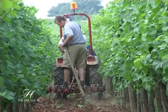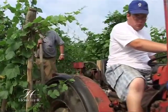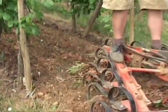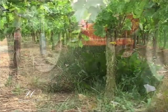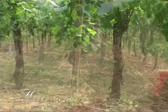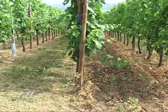Depuis de nombreuses années, nous pratiquons l'enherbement partiel. Cette technique consiste à réguler la vigueur de la vigne et à limiter le désherbage en labourant un rang sur deux pour aérer le sol. Dans l'autre rang, on laisse s'implanter la flore naturelle que l'on maîtrise par un fauchage, et on obtient ainsi un apport de matière organique.